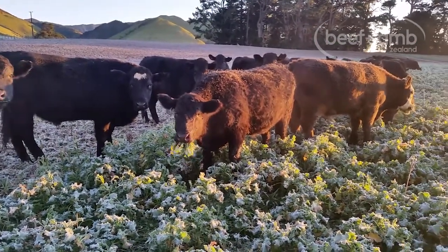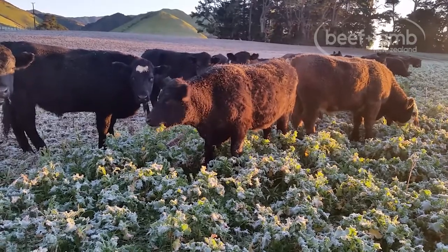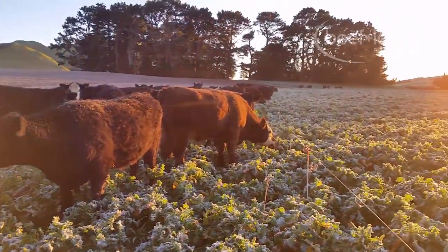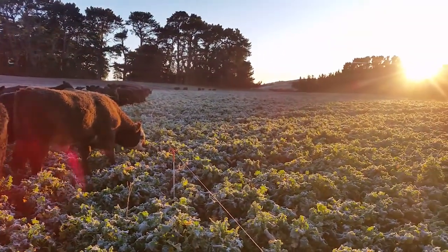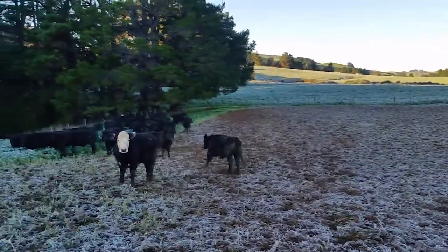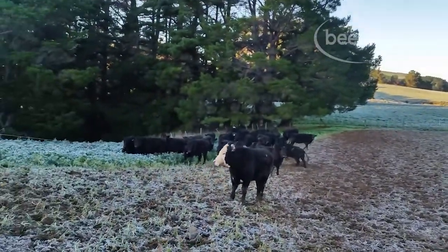Over the last three or four years, we have changed the way we think and the way we farm our cattle at Spring Valley. This mindset change is what prompted us to ask the question: can we significantly increase weight gain over the winter months in our R2 steers with minimal change to our existing cattle diet?